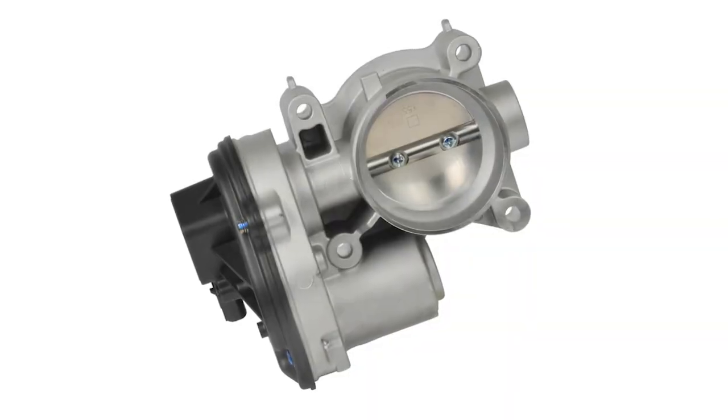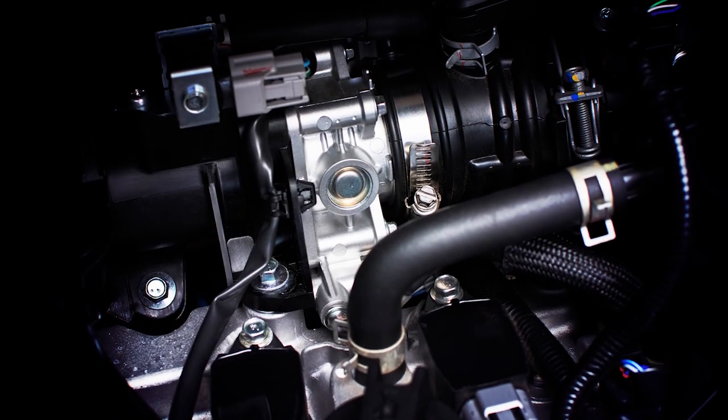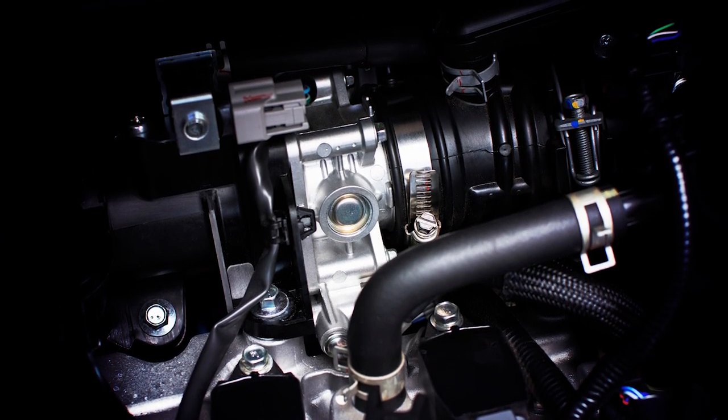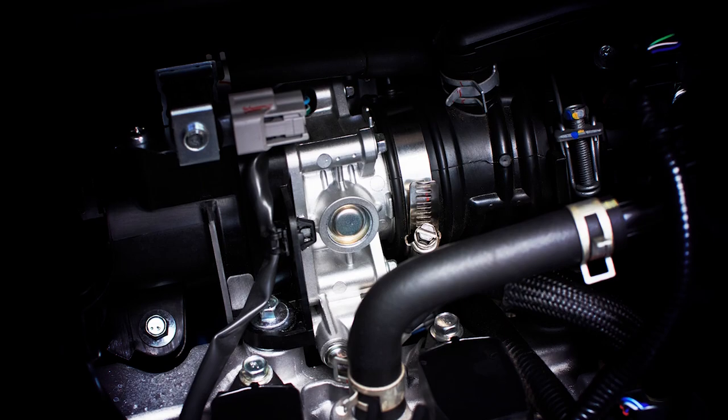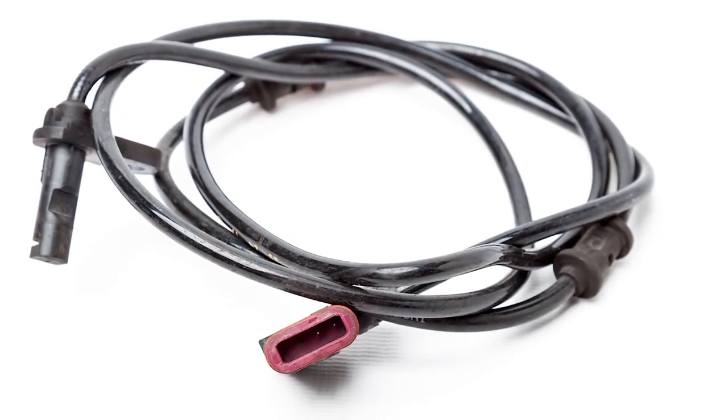Electronic throttle bodies are another potential source of misdiagnosis. It's important to understand that other areas of the vehicle's control system may cause throttle-related problems that aren't necessarily caused by the electronic throttle control system. For example, a fault in a wheel speed sensor could affect the throttle opening.